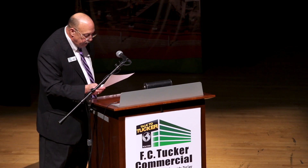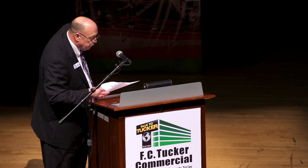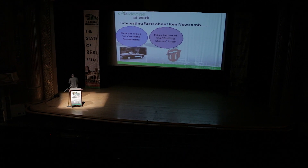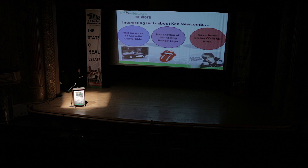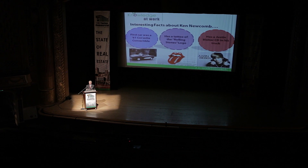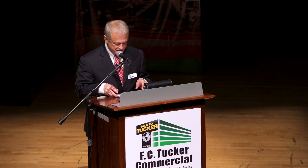All right, thank you very much. Now let's bring Kenny back. He's going to talk about the office market. Thanks, Harris, and thanks for that girlfriend thing, too.